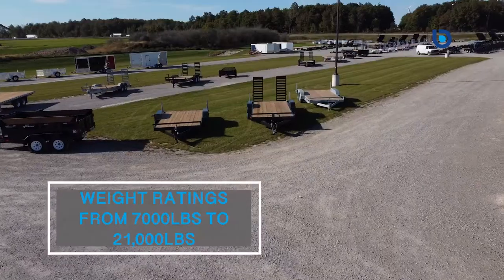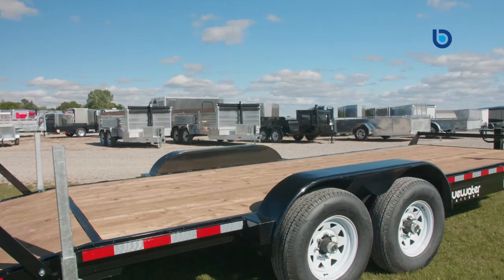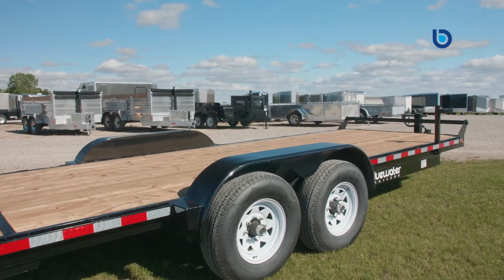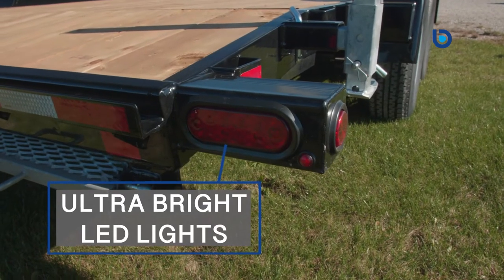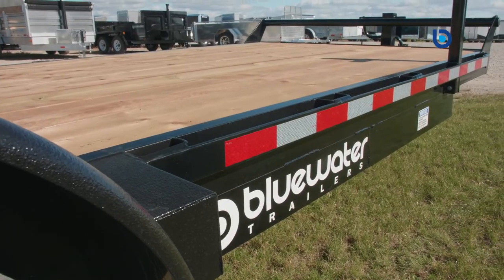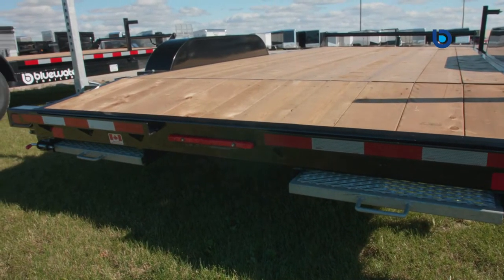With gross vehicle weight ratings from 7,000 pounds all the way up to 21,000 pounds, these trailers will keep your equipment mobile. Canada Trailers is putting safety first in all of their car and equipment haulers, built with ultra bright LED lights and reflective safety tape on the sides and rear of your new trailer, so you are certain to be seen no matter what the lighting conditions are.